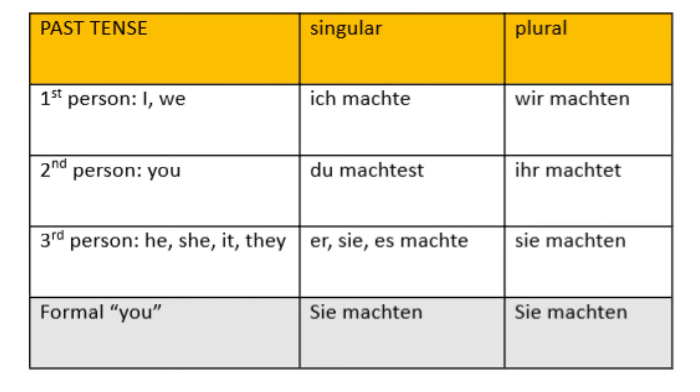Here's the simple past tense, the preterite. For the first, second, and third person singular: 'Ich machte,' 'Du machtest,' 'Er/Sie/Es machte.' For the plural: 'Wir machten,' 'Ihr machtet,' 'Sie machten.'